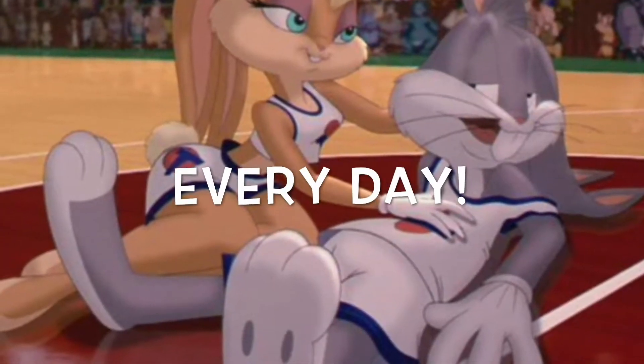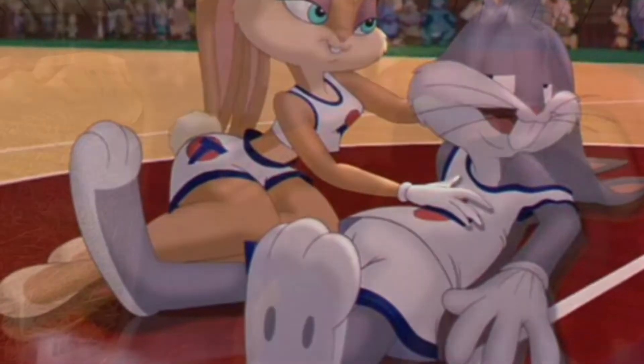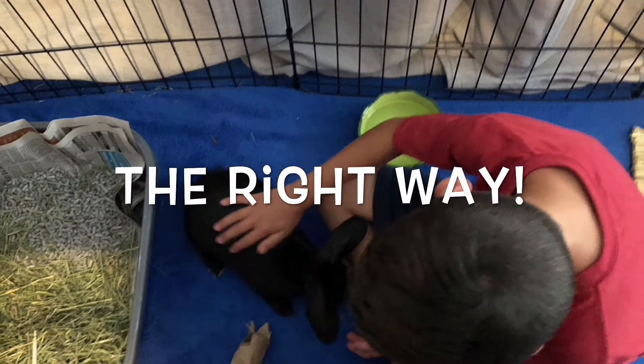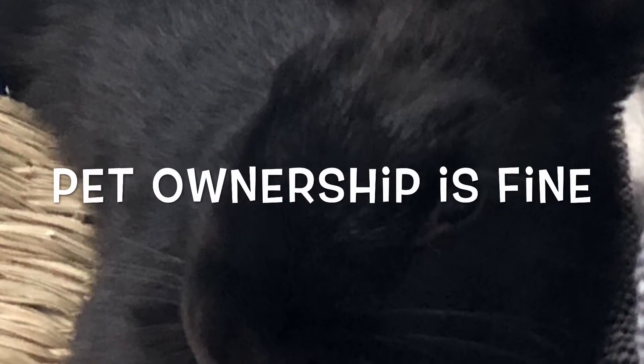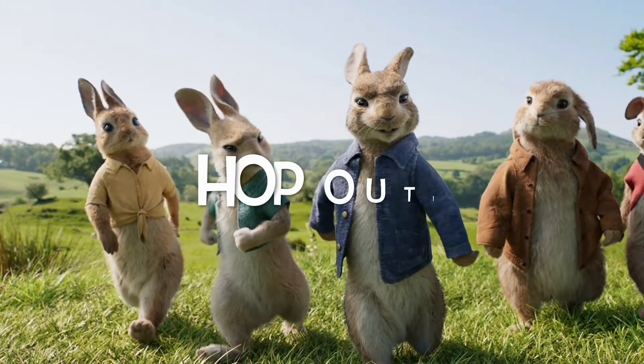Taking care of bunnies! Every day! Taking care of bunnies the right way! Taking care of bunnies — they're so nice! Taking care of bunnies, this pet ownership is fine! Hop out!